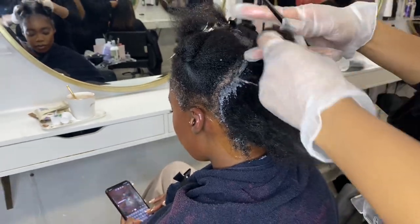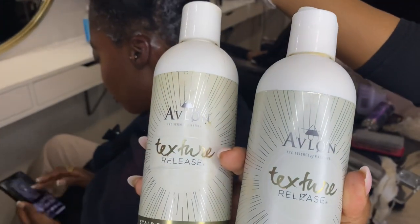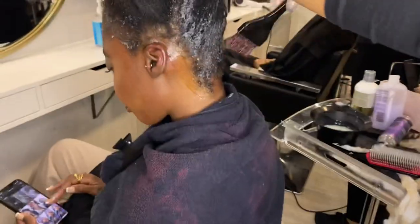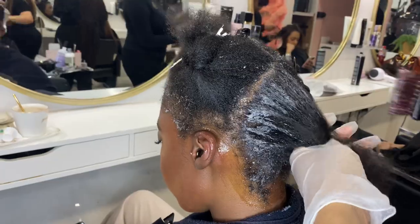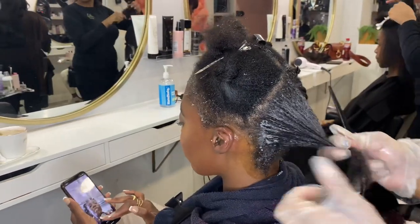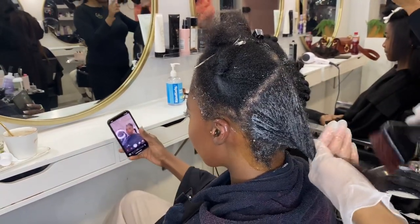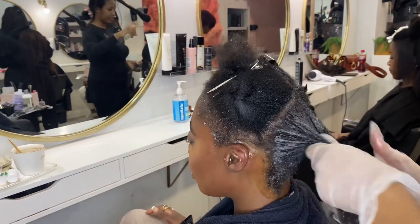First off, both ladies are having an Avalon texture release. This is a smoothing system or smoothing treatment that lasts normally around two to four months on people's hair, but it really depends on your hair texture and your lifestyle. You go under the dryer twice with this — or with a shower cap — and you have step one and step two. Here's just a little clip of Zayna the stylist putting on step two on one of the sisters, and then I'm going to show you me doing the process on the other sister.